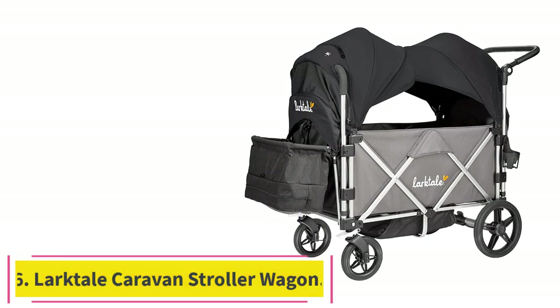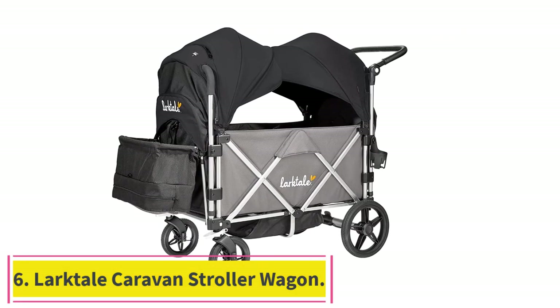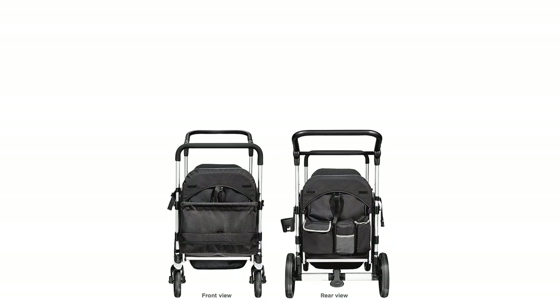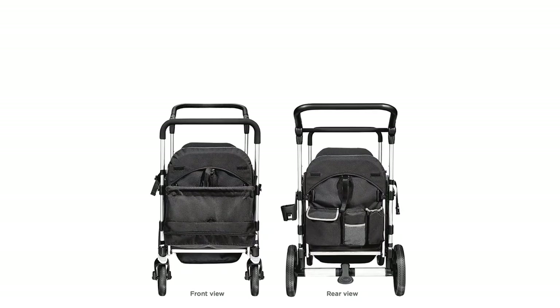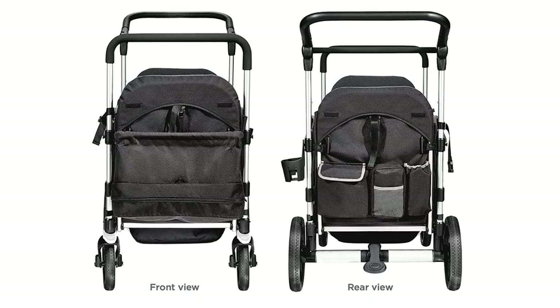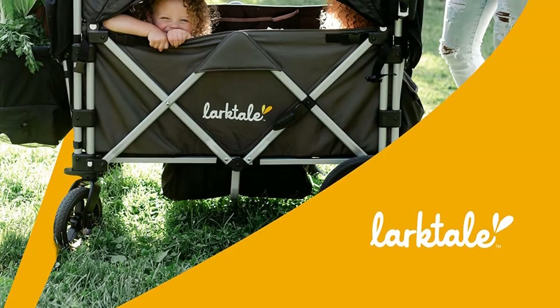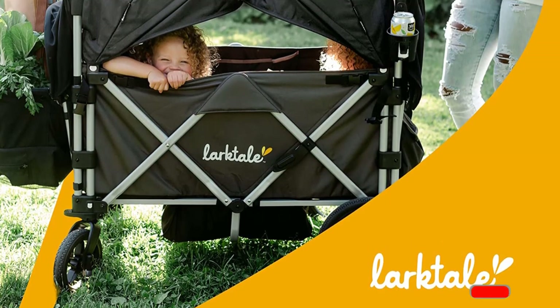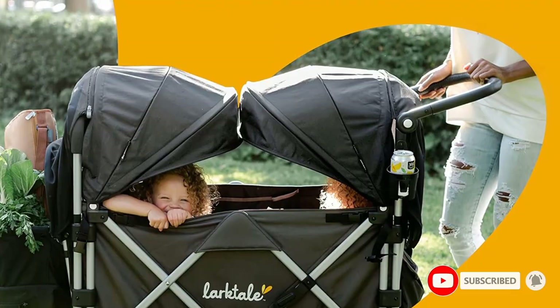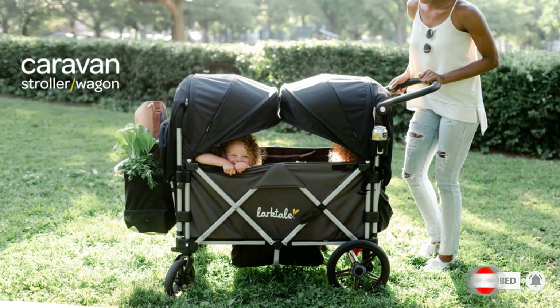Number 6: the Larktail Caravan. Larktail is a relatively new name in the stroller wagon game, and while I admire their scrappy attitude and small business mentality, I had a few problems with this wagon. First of all, it sits too high off the ground, making it feel kind of like a minivan you're pushing around. Second, the canopy set is not included and must be purchased separately.